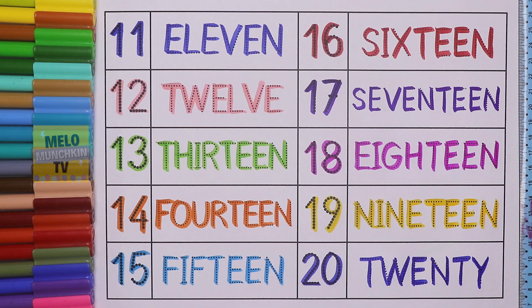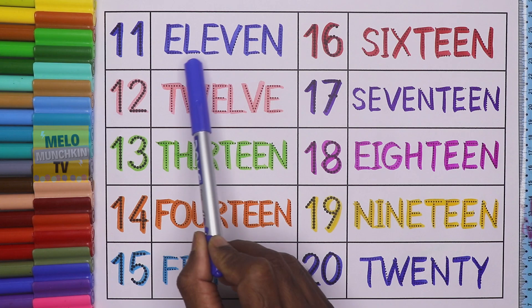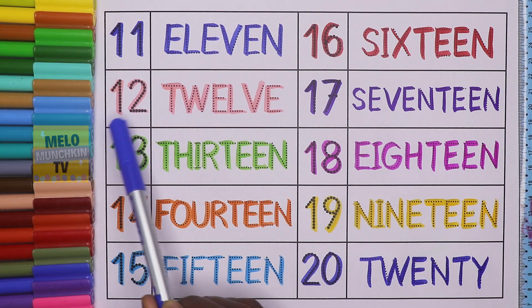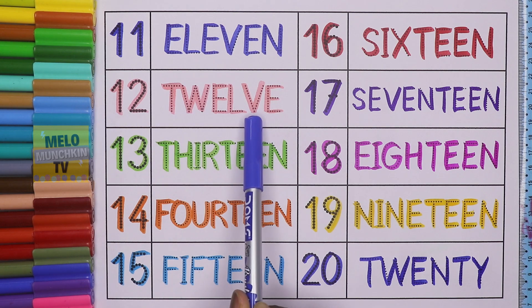Let's repeat once again. This is number 11. 1, 1, 11, and the spelling is E, L, E, V, E, N. 11. This is 12. 1, 2, 12, and the spelling is T, W, E, L, V, E. 12.